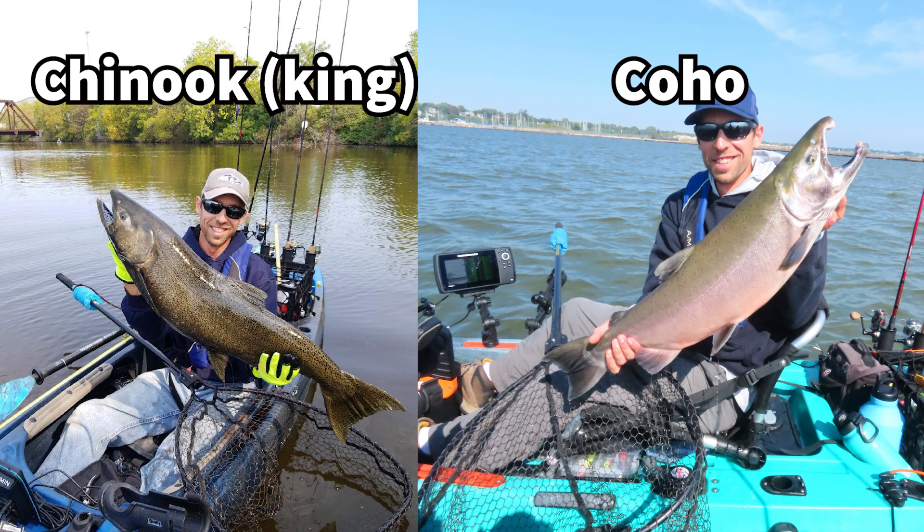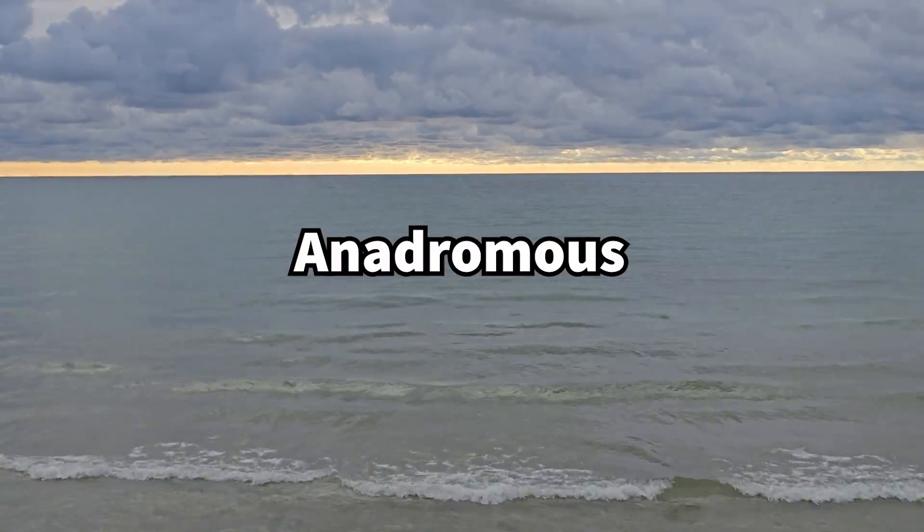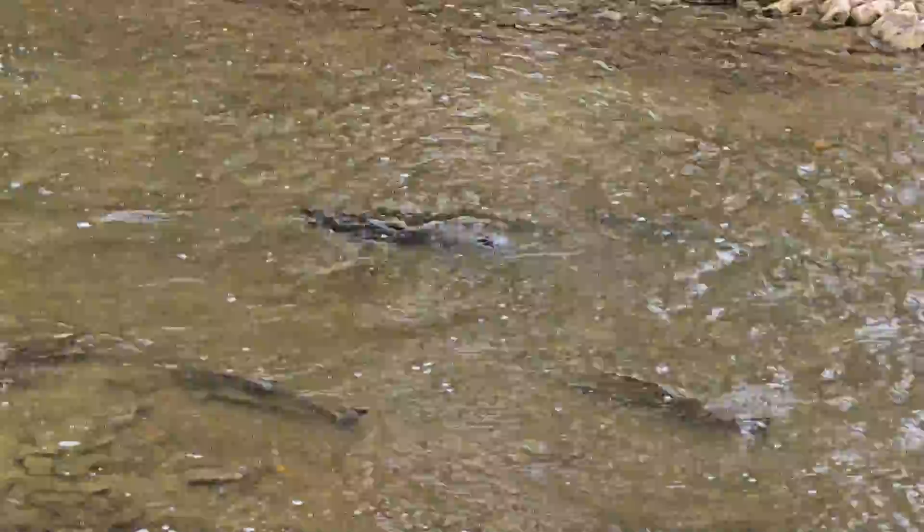Chinook and coho salmon are two species of Pacific salmon that occur in both saltwater and freshwater. Both species are anadromous, which means they live in an ocean or large lake for most of their life, but they migrate up streams to spawn.